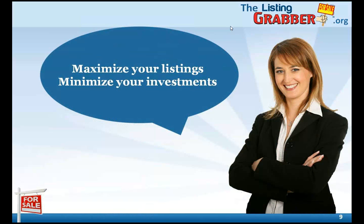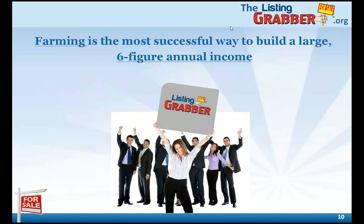And then presto, you accomplish the objective — maximizing your listings and minimizing your investment. Top producing real estate agents usually get there and stay there through some form of farming and marketing. Farming is the most successful way to build a large six-figure annual income for your real estate business. And equally as important, the income is consistent. Once you build your dominance in a farm, you own it — meaning you are the agent homeowners think of for their real estate needs. And once you own it, it constantly produces listings for you. This is why we are such a big proponent of real estate farming.